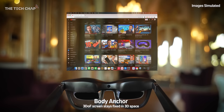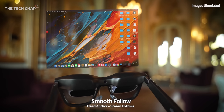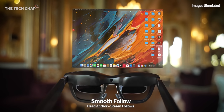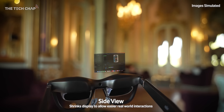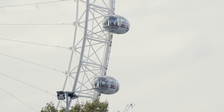The first is body anchor, where the screen stays fixed in the air and moves with your body but not your head — so if you turn your head left and right, it stays there. The second mode is smooth follow, where algorithms smooth out minor vibrations so that when you're inside a moving vehicle, the image stays stable. The third is side view, where you can shrink the display to a smaller size and move it to the side, so when you're trying to get from point A to point B, nothing is blocking your line of sight.